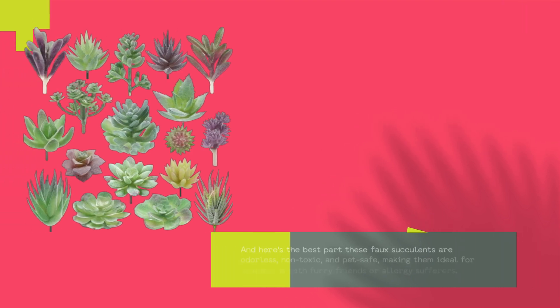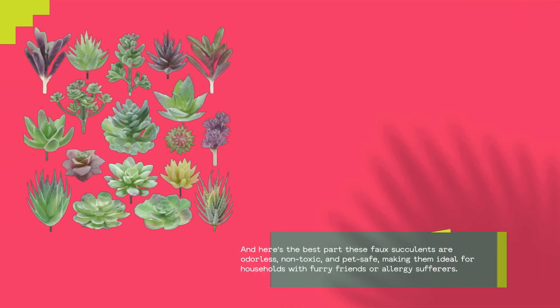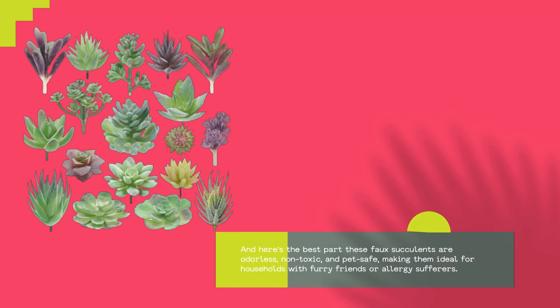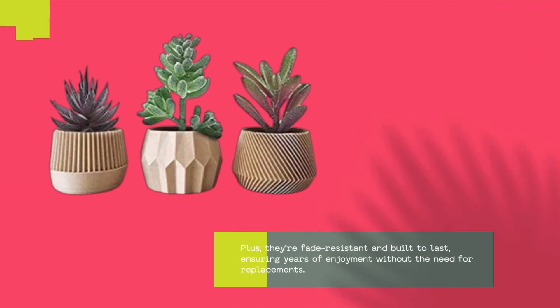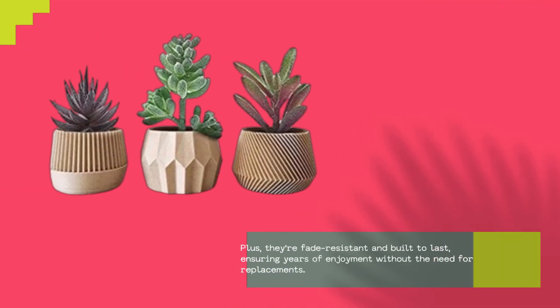And here's the best part — these faux succulents are odorless, non-toxic, and pet-safe, making them ideal for households with furry friends or allergy sufferers. Plus, they're fade-resistant and built to last, ensuring years of enjoyment without the need for replacements.